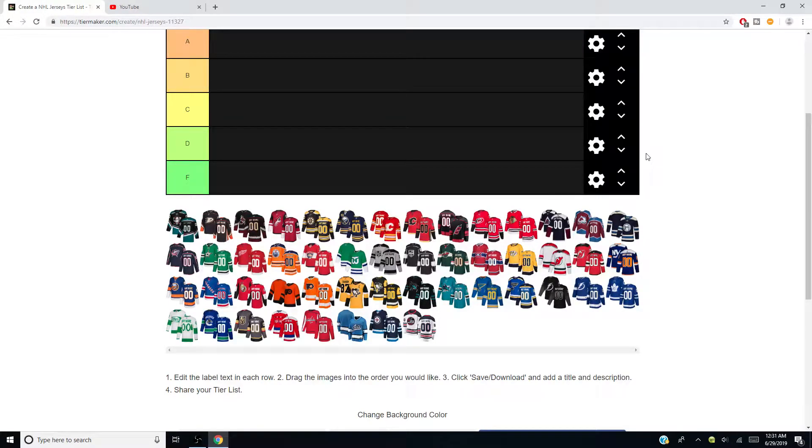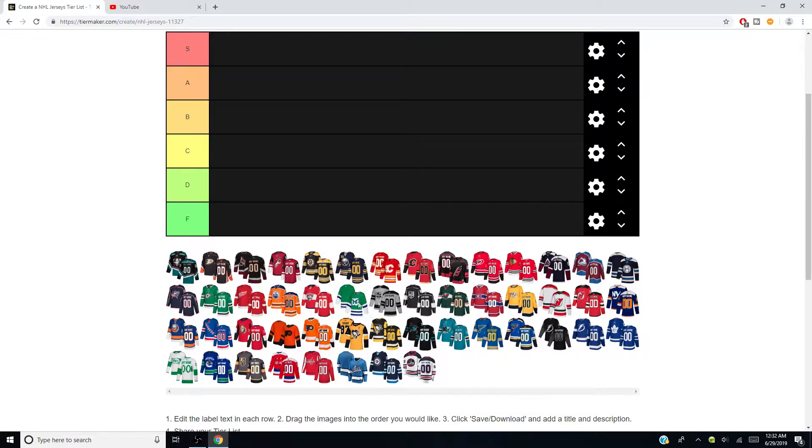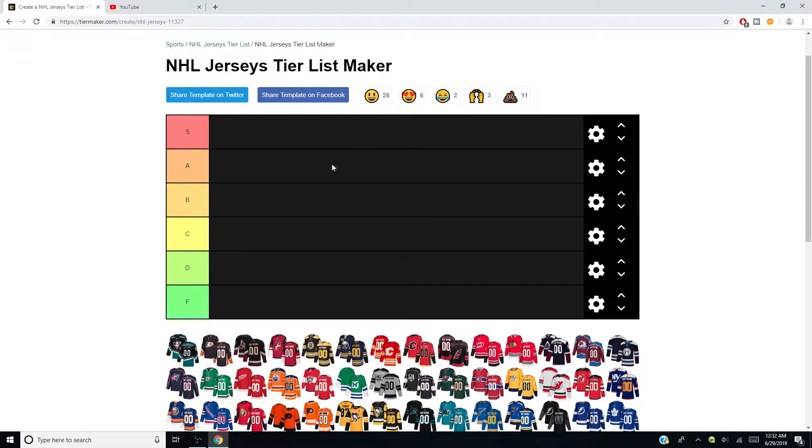Welcome to a tier list of all the NHL jerseys from the past season. I'm missing the Winter Classic Boston and Chicago jerseys, and there may be another one missing, but we'll go with what we have. S is above and beyond — the greatest. A is great, B, C, D, and F is just gross, get it out of the league. I've been seeing people make these tier lists, so I'm going to turn this into a series. Let me know what you think. We'll go in order.